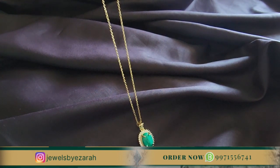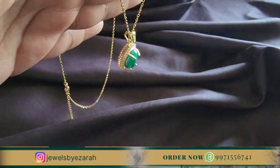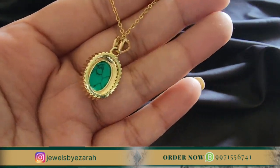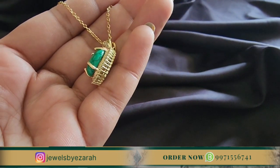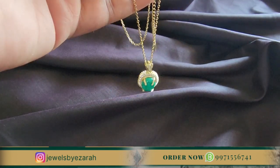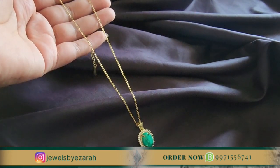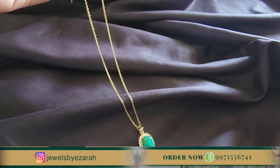Our first pendant is the Gracious Green Pendant. This is a very different pendant. If you look at its craftsmanship, it's a very unique one. There's also a stone inside it, and look at the back side of this pendant — it's very amazing quality. If I talk about the price, it's only 850 rupees. The number is flashing on the screen; you can place your order from there.